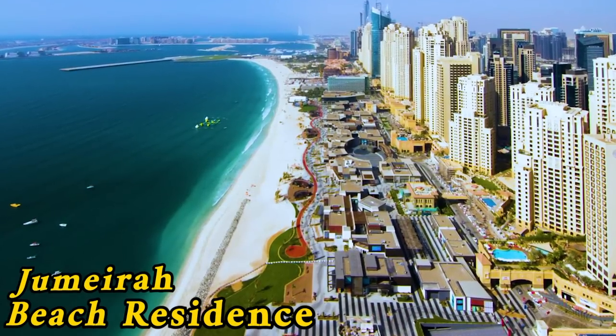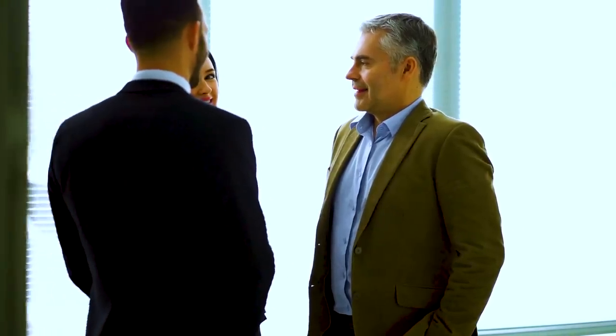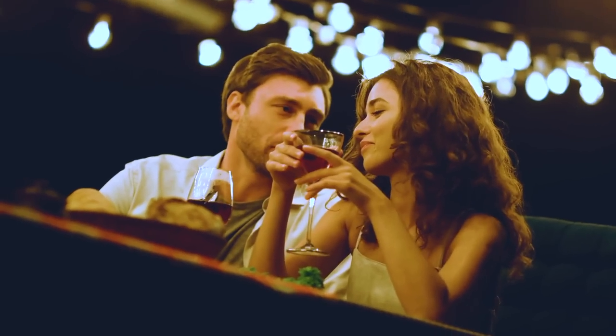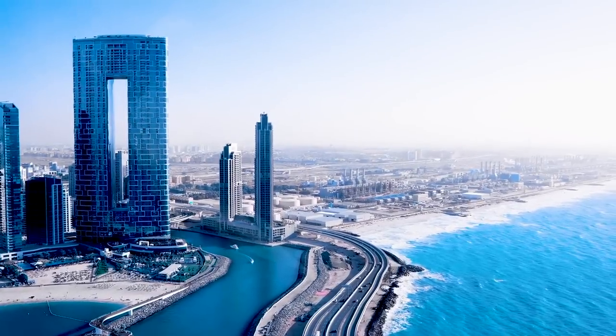I've also lived in JBR, Jumeirah Beach Residences. That is my best area for short-term rentals, but JBR is packed with tourists — specifically a lot of Russian tourists — so most people there are staying short-term. In the Marina you'll typically meet people who are actually living and residing in Dubai. If you're looking to build a social circle, meet people, or date in Dubai, the Marina might be a better option than JBR. If you want close beach access, JBR is obviously the best place.